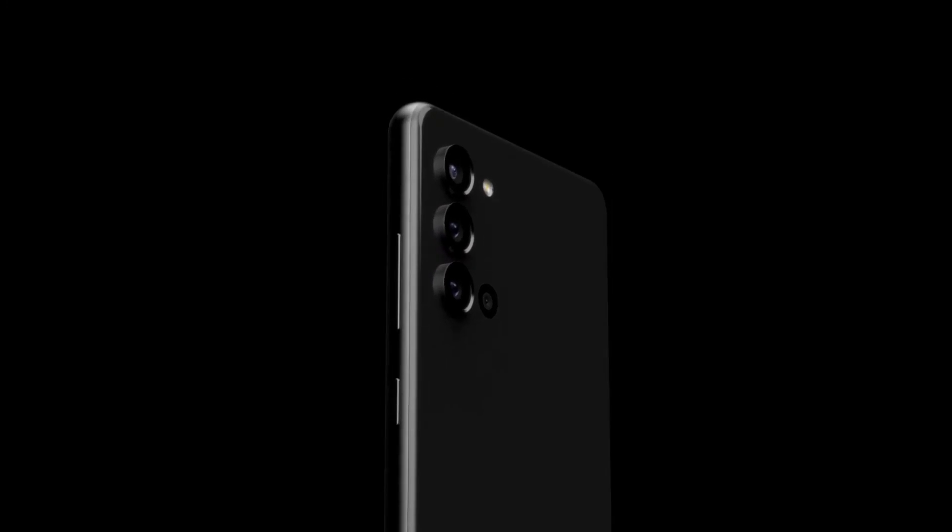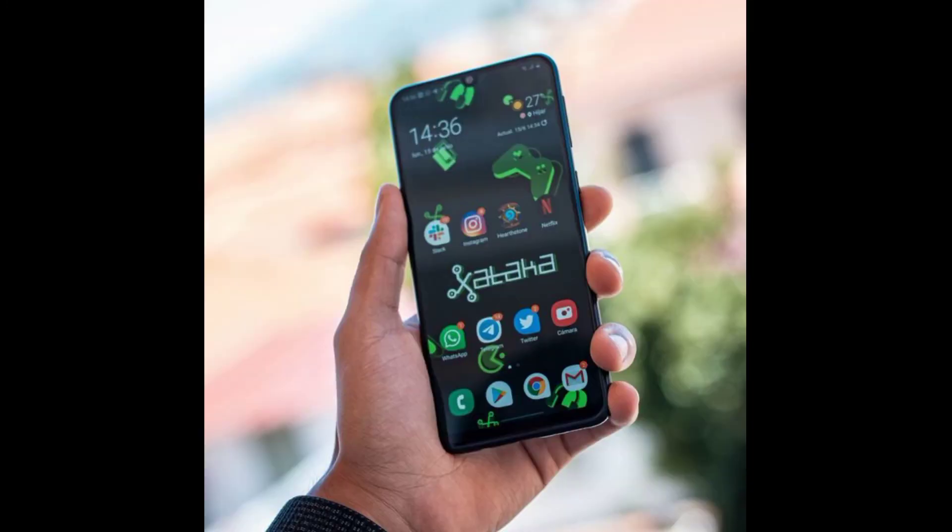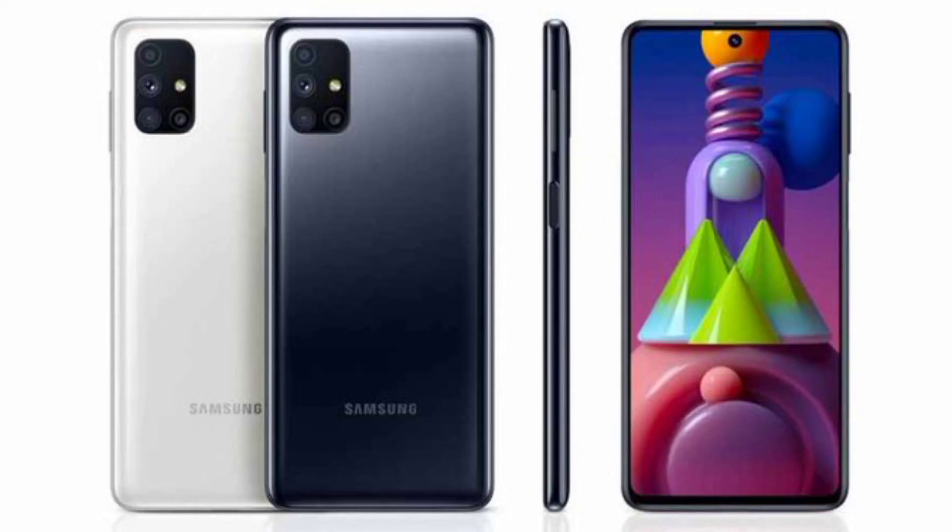So this is the complete video on the Samsung Galaxy M52 5G. I will see you in the comments. If you want to, please like, share, and subscribe to my channel.